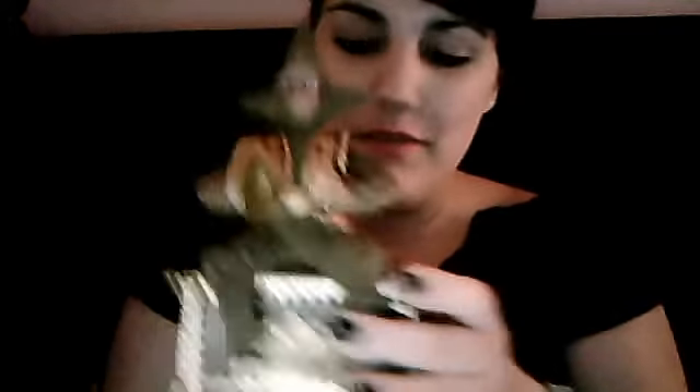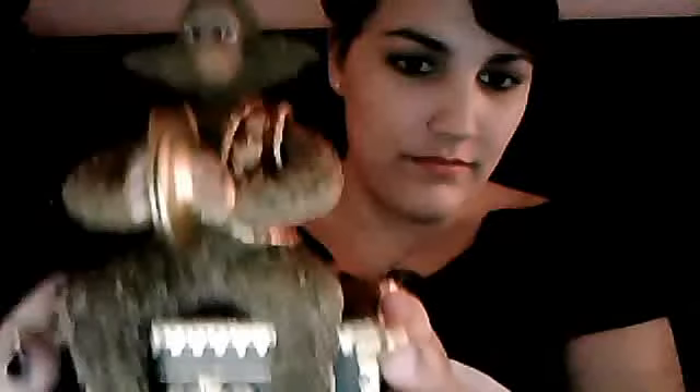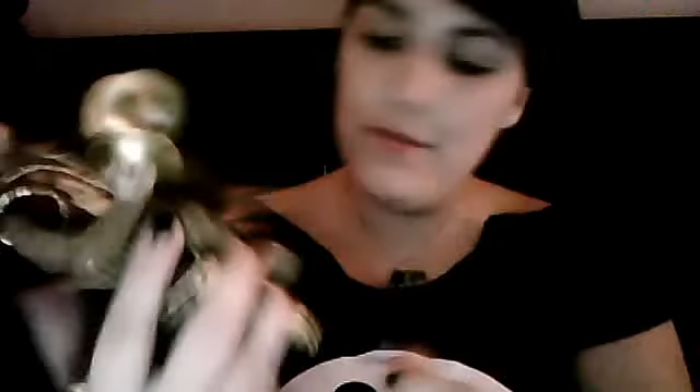I'm going to play what the music box plays, and then if you still don't know, I will tell you what it's from. I hope it picks up on my mic. Here's what it's from — it says that right there, here also — Phantom of the Opera.